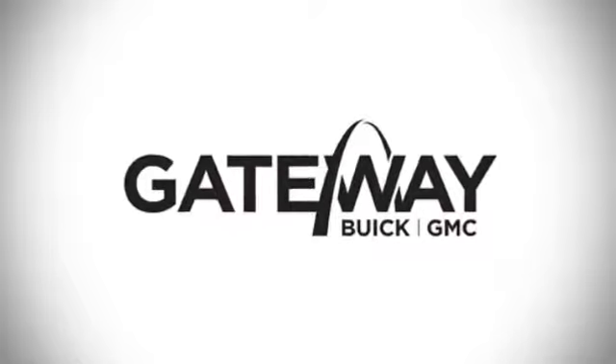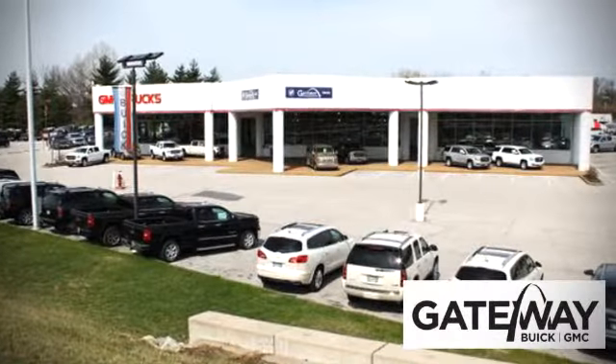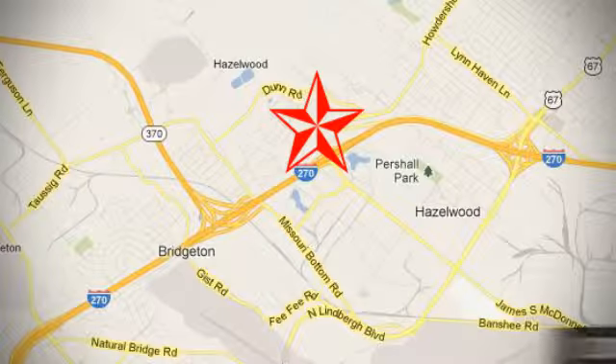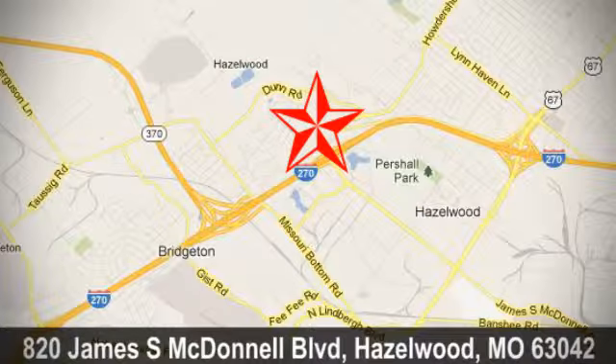At Gateway Buick GMC, we offer 16 acres of new, certified and top quality pre-owned vehicles, conveniently located at 820 James South McDonnell Boulevard in Hazelwood, Missouri.